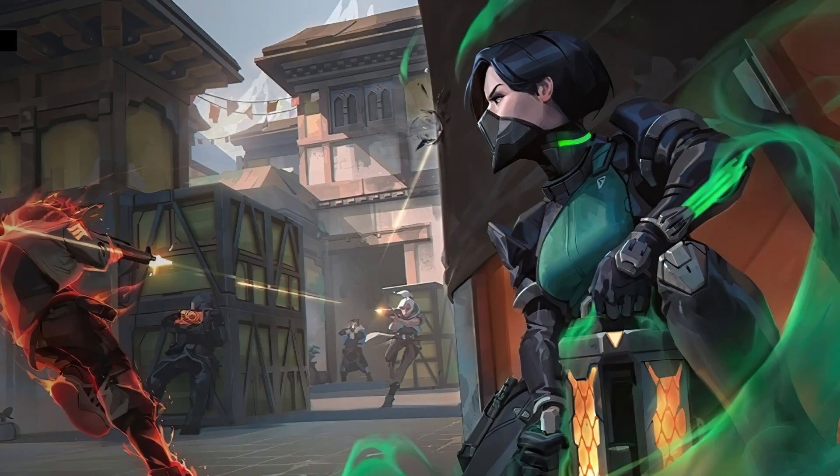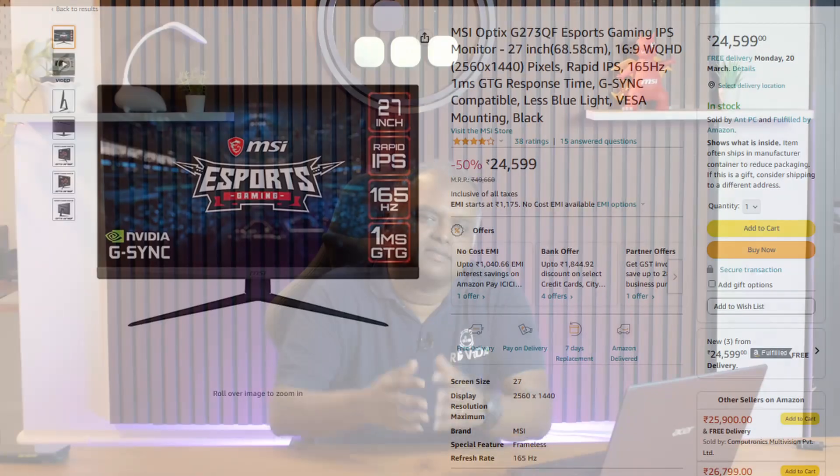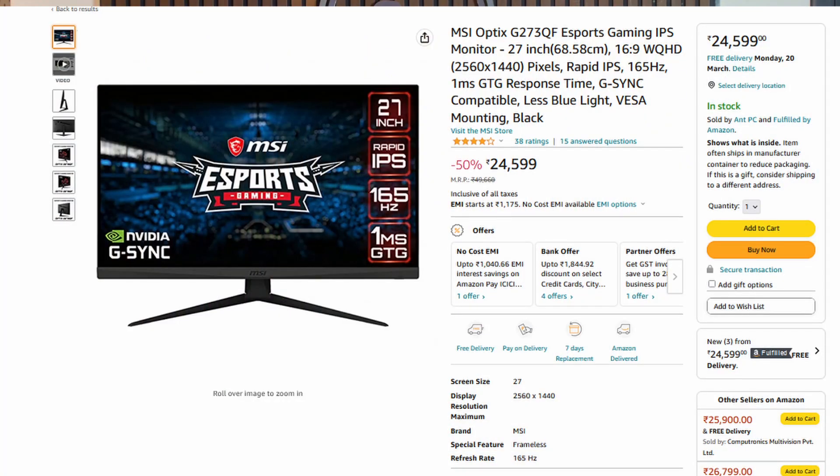Welcome to Rig Veda. Today's video is about a build — a powerful 2K gaming rig. In recent times, gamers have started thinking beyond traditional full HD gaming PCs to 2K gaming PCs, for that added advantage in competitive shooters, better immersion in single-player titles, or a better overall gaming experience. The falling prices of monitors has also enabled this trend.